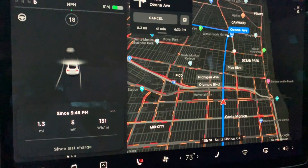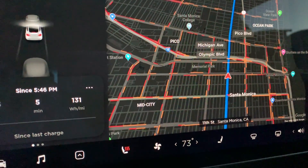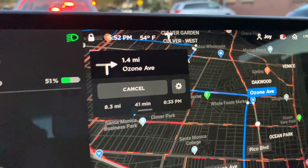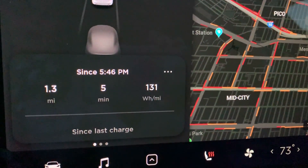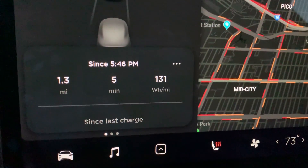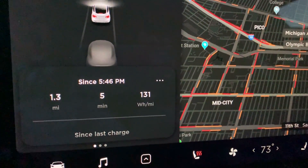Right now I only have the seat heater turned on and the AC is completely off. It is 54 degrees. Check out the watt-hour per mile so far — it's only 131. So yeah, I think it is true that when you turn on the AC, especially in wintertime, it's going to suck up more battery power when you drive.